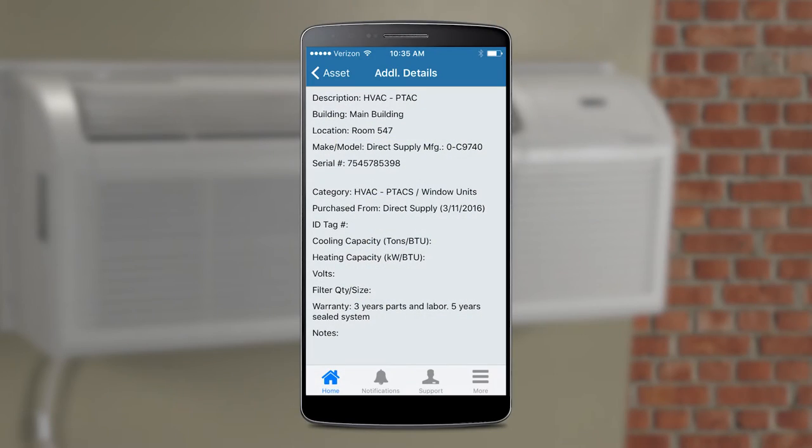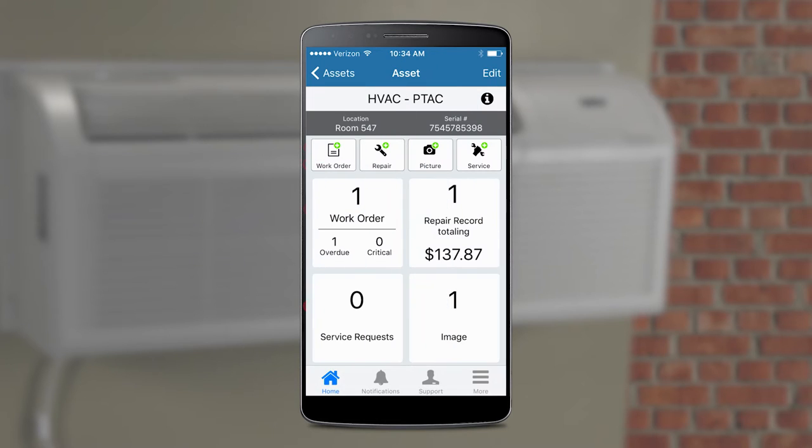Important unit details, such as the make, model, serial number, date of purchase, and warranty information, come preloaded into the TELS building platform, enabling you to conveniently track service repairs and maintenance costs, saving you time and money.